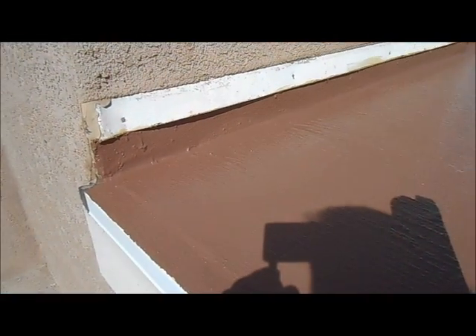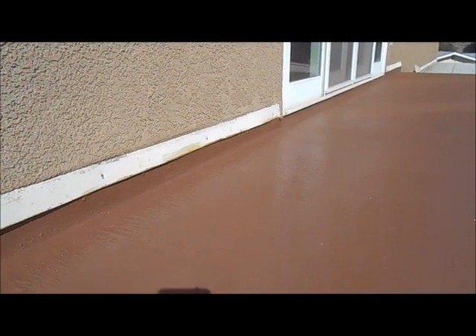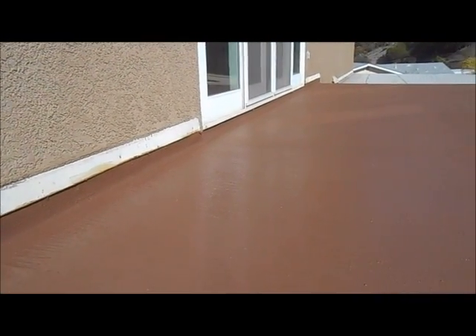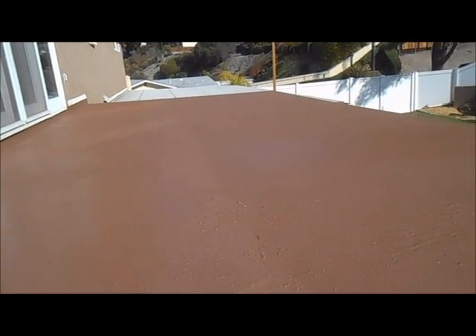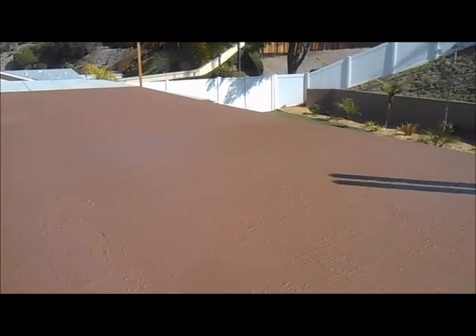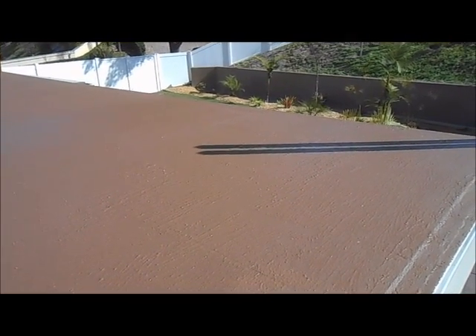Our phone number is area code 619-850-4794. You can call us for your deck waterproofing and any kind of deck repair you may have at your home or your office. Have a great day and thanks for watching our video. Bye for now.